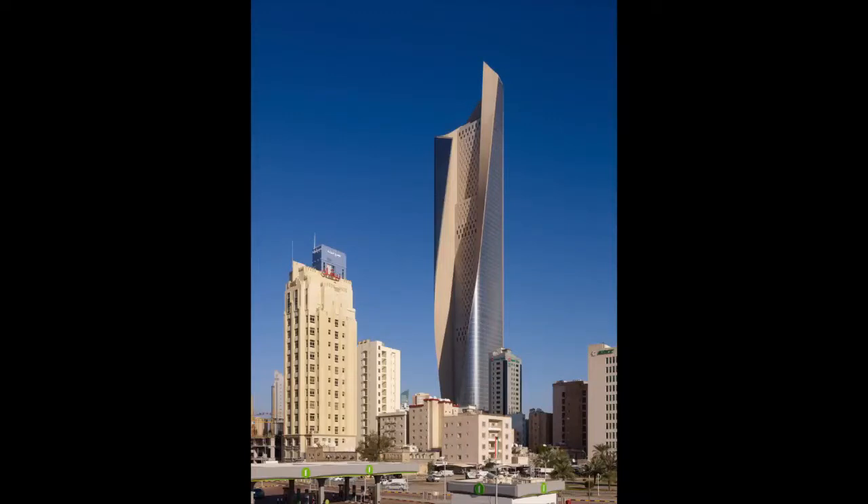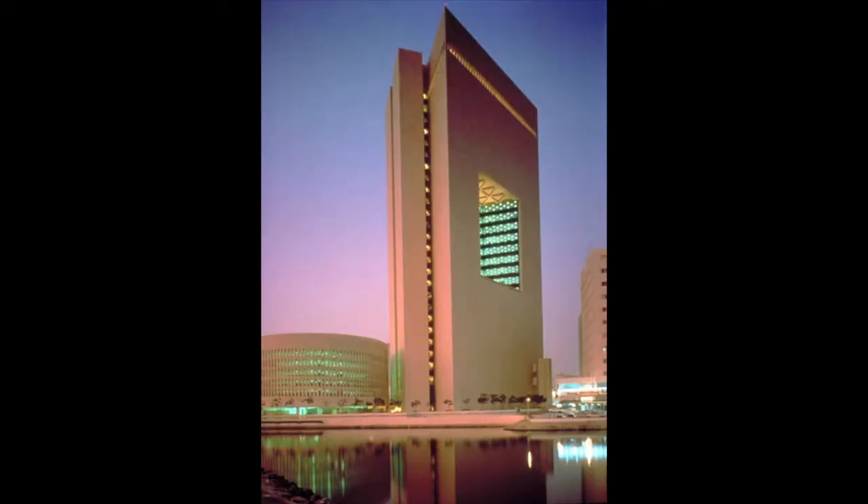One of the earlier examples that SOM did in Saudi Arabia, in the Middle East region, is the National Commerce Bank. And that's always been an inspiration in our community as to how to think of a tall building in a very hot desert climate. The climate is similar, but culture is different — we can't just look at it as a broad brush. Middle Eastern countries are very specific, but there is a climatic reference there.